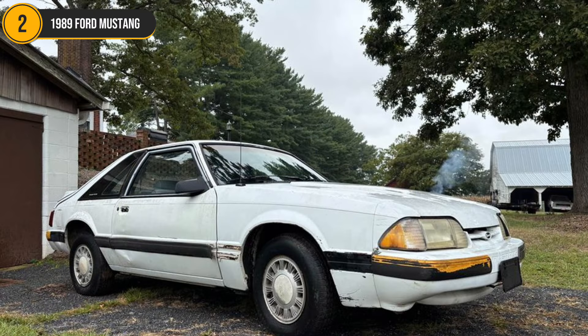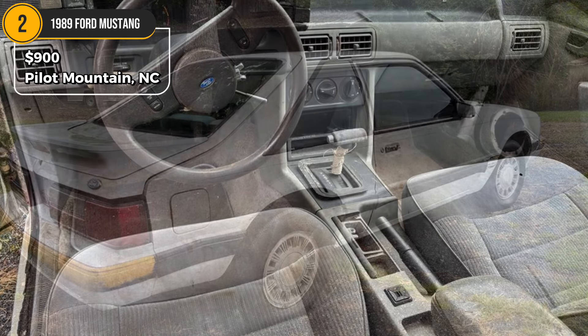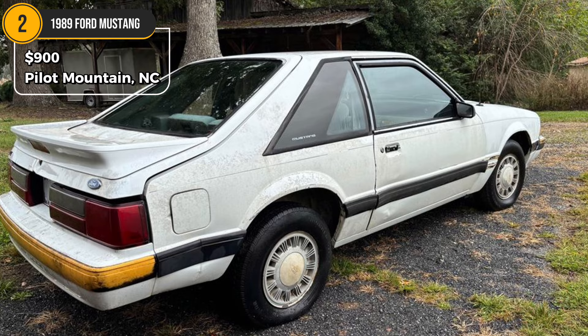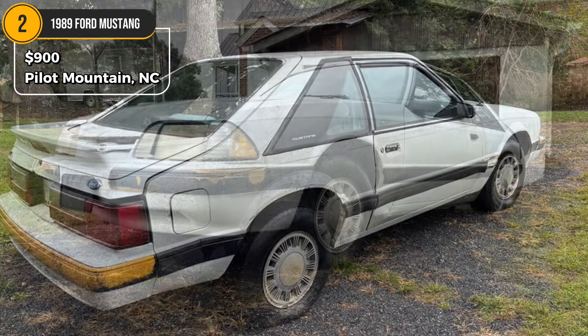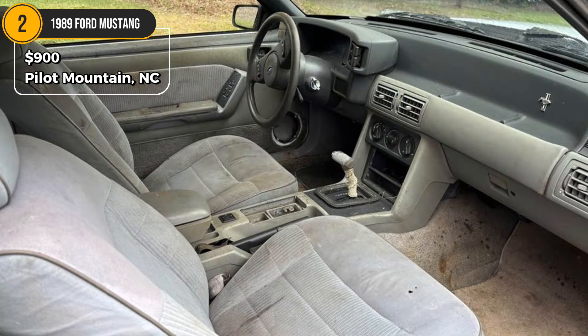Car 2: 1989 Ford Mustang, $900. Located in Pilot Mountain, North Carolina. This 1989 Ford Mustang LX was originally part of the 25th Anniversary lineup. It features a factory four-cylinder engine but has had its transmission removed. The previous owner intended to turn it into a dirt race car but shifted focus to another project. Without a title or key, this Mustang will be sold with a bill of sale only, making it ideal for parts or a race car transformation.